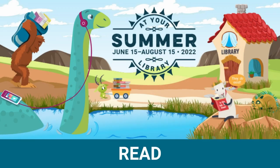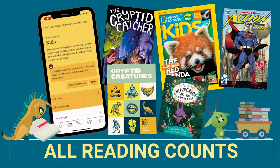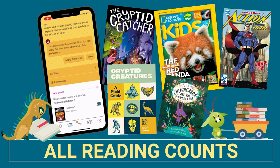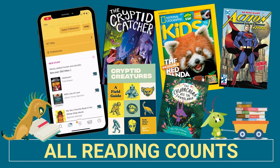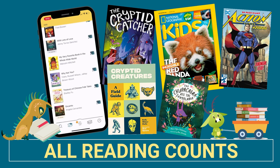And our final challenge of the summer is of course to read or attend a library program for 30 days. You get to set your own reading goal and decide what you want to read. And if there's a great program that you view or attend instead, you can also mark off a day for that. Remember that for Summer at Your Library, all reading counts. So set a goal that you think you can accomplish — we like to start with 20 minutes a day — and get started picking out what you want to read.